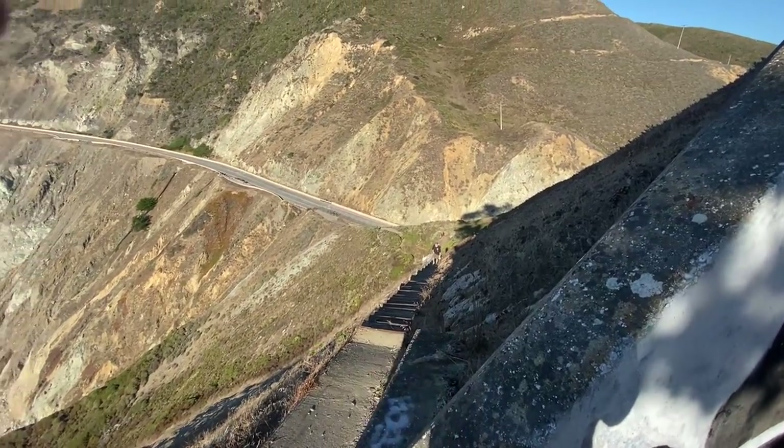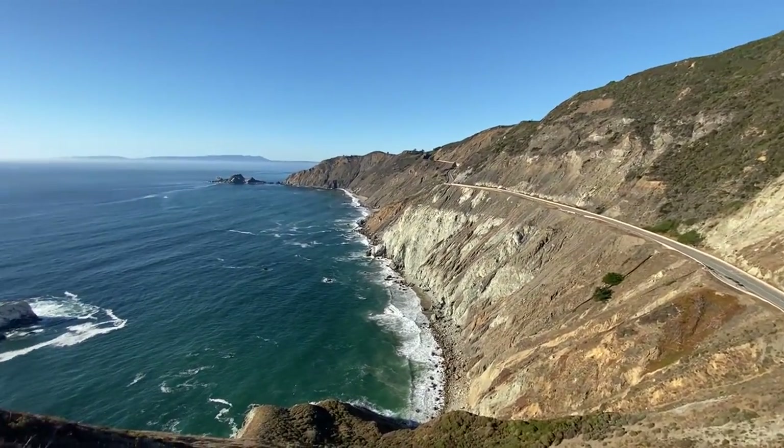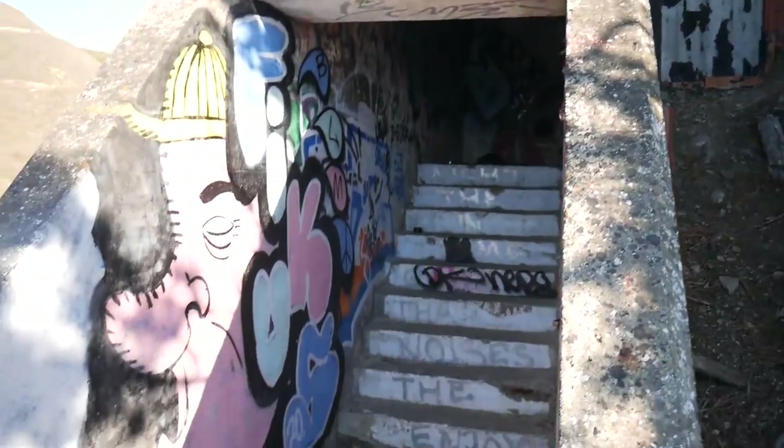And here's that infamous stairway to heaven — that's just where we climbed up, but look at this view! Oh holy shit. Alright, I want to try going in this bunker first; this one looks pretty interesting.